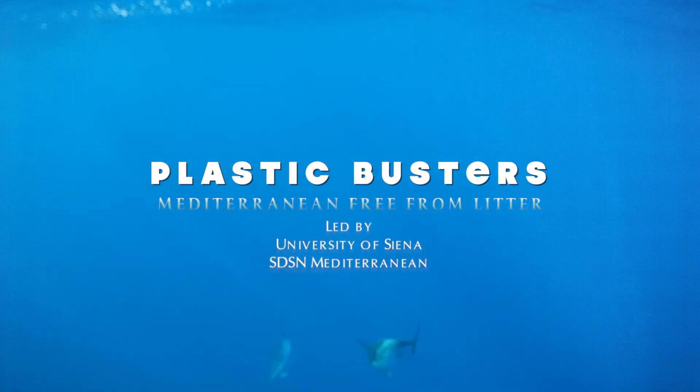The Mediterranean Sea is one of the most exposed areas worldwide to the problem of marine litter. In fact, it's recently defined that the concentration of plastic, and particularly microplastic, in the Mediterranean Sea is almost on the same range of the five oceanic gyres.